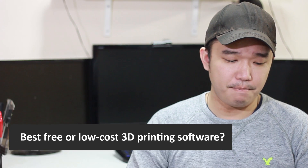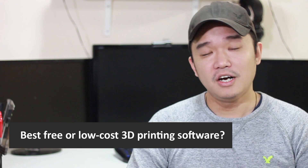Question 5: best free or low-cost 3D printing software. It depends on what you mean by 3D printing software — are you talking about a slicer or an all-in-one? The one that I love and use religiously is Cura. Go check that out; I'll leave a link in the description below also.